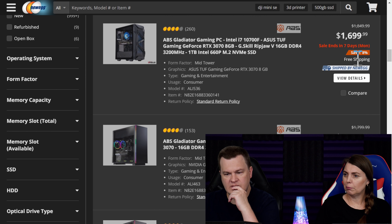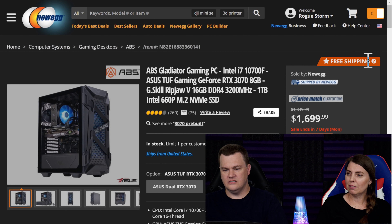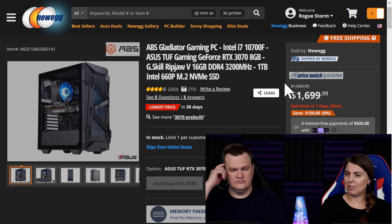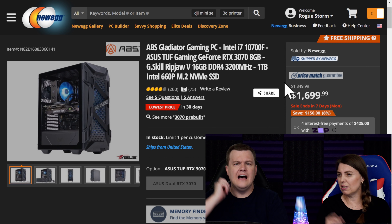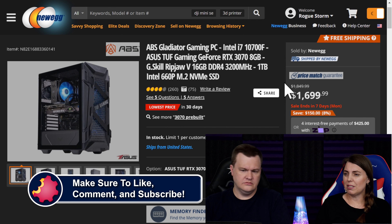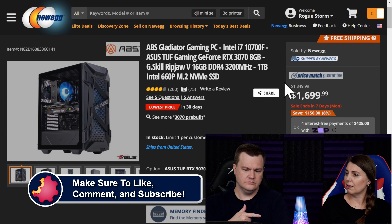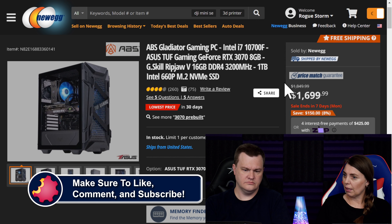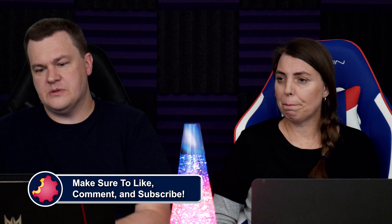10700F — that doesn't say out of stock. This one's different: 660p M.2, 32 gigs, 16 gigs, this has G-Skill Ripjaw RAM. I'm very confused. You got this one for $1,700 — it's the same price as the other one. The other one did not say G-Skill Ripjaw. That's very strange. So there you go — that is actually what I would buy.